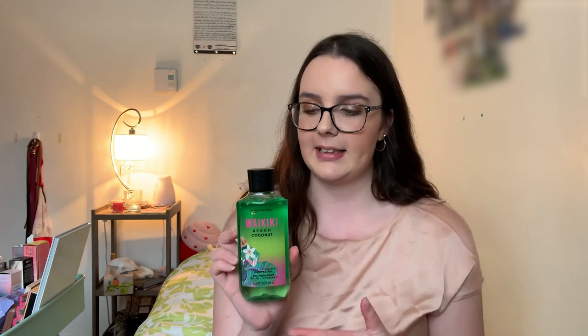Three more shower gels to go. I have Thousand Wishes to match my body butter and spray. There's also a spring collection release, Waikiki Beach Coconut — sorry if I said that wrong — which smells amazing, kind of like a piña colada. And finally Fresh Sparkling Snow from the winter collection.